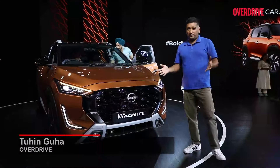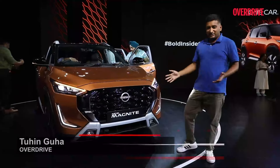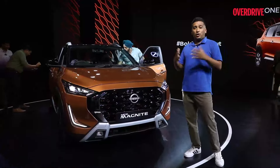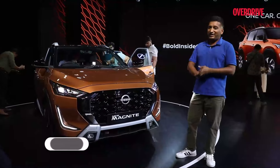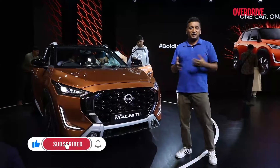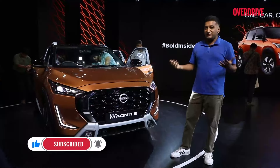The Nissan Magnite has been a big seller for the company in India, so this new model has a lot resting on it. The changes, we'll go through in this video, but the important thing to note is prices haven't gone up all that much from the last model, which is quite a rarity. They're introductory prices, but 5.99 lakh is where it starts and it goes up to 11.50 lakh — not really high raises from the last model.